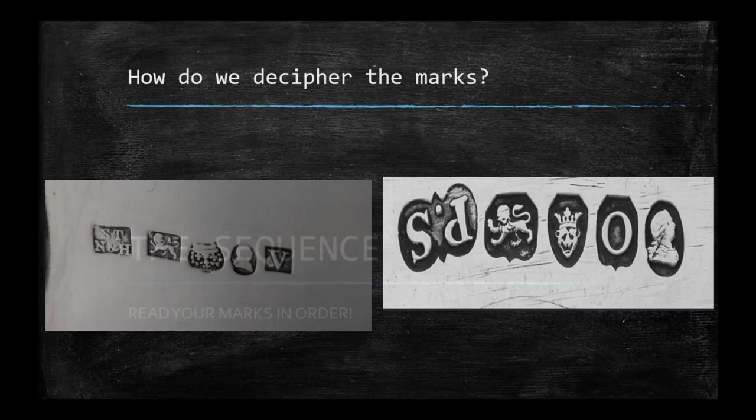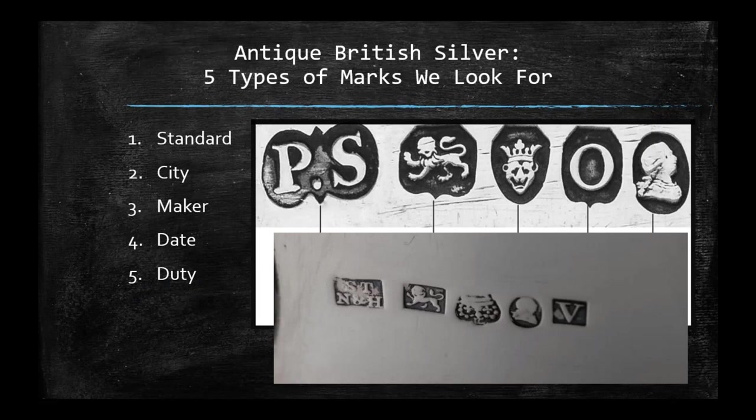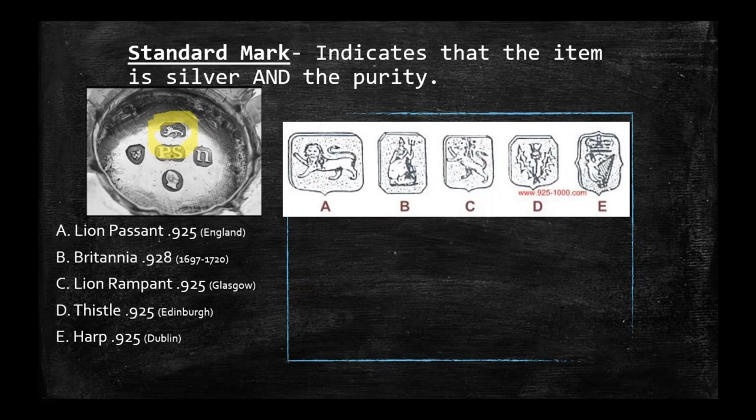These are the two series of five marks we're going to look at. The sequence in which you read your marks is really important — once you decipher one mark, it will help narrow down what another mark is. The first mark is the standard mark, which indicates that the item is silver and what the purity of that silver is. If you look at the highlighted circle in that series of five marks, that is your standard mark.